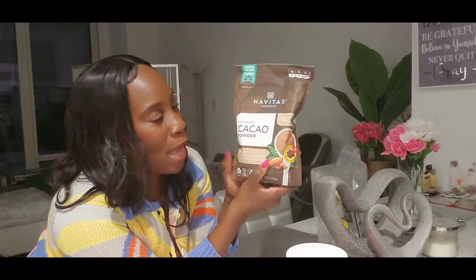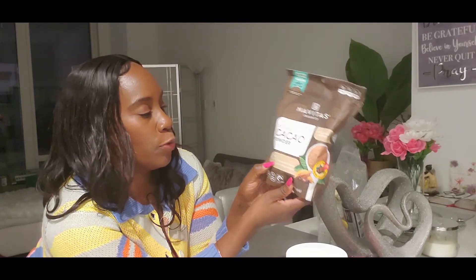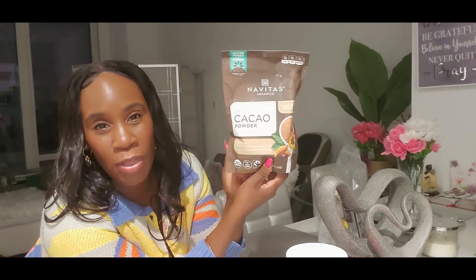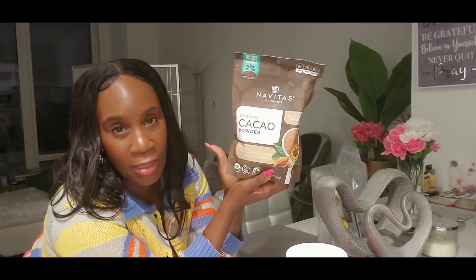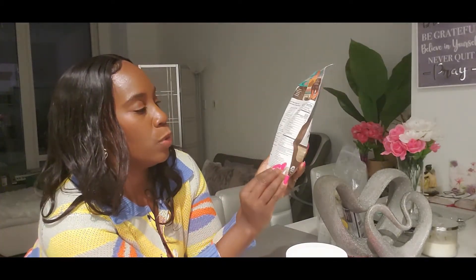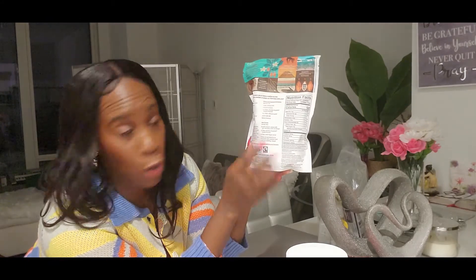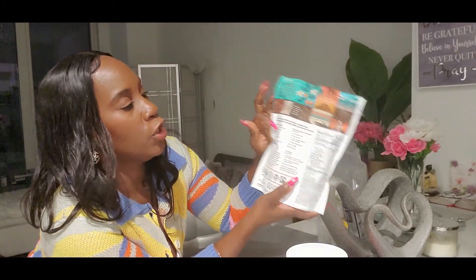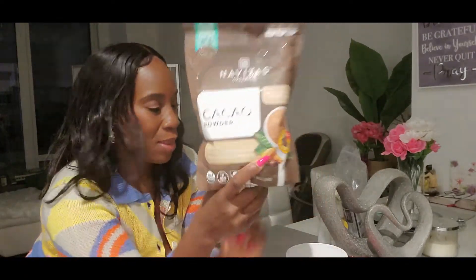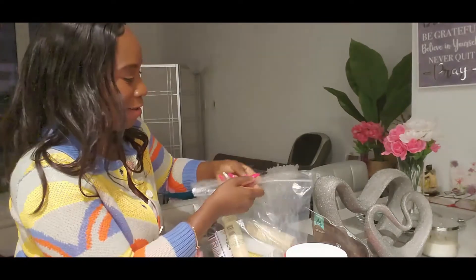Next is my cacao powder. It's 100% cacao — nutrient dense, delicious, rich chocolate taste. You can swap it for unsweetened cocoa. This is pure chocolate without milk and it's vegan and plant-based. I like to put it in my smoothies. You can also make cupcakes, brownies, hot cocoa, or a chocolate banana smoothie. The back has a fudgy cacao brownie recipe too.